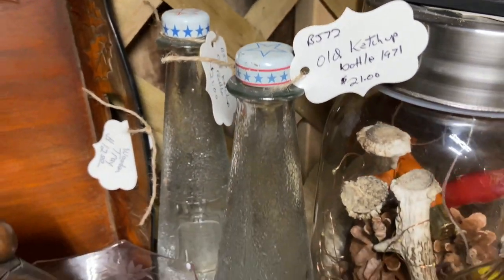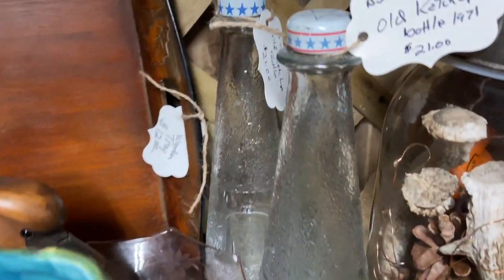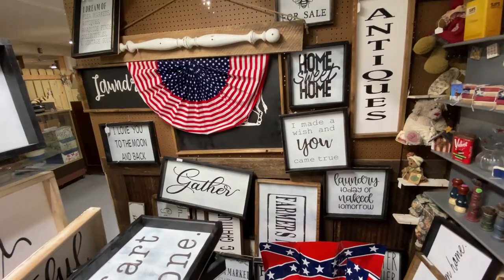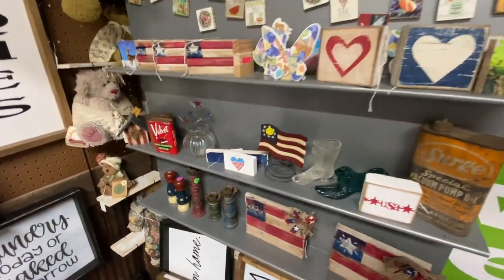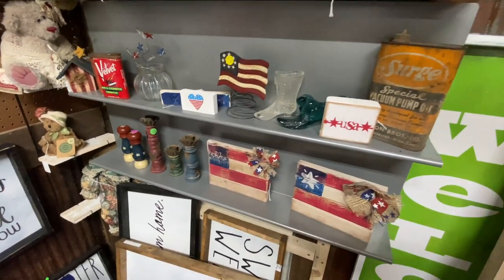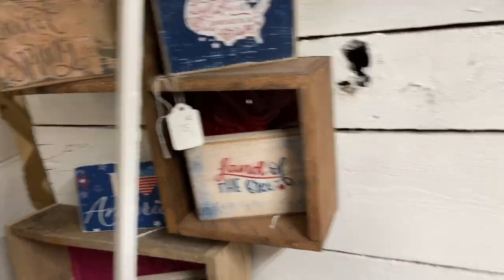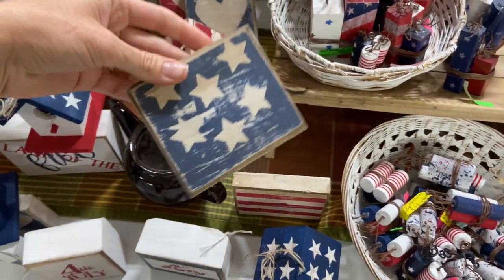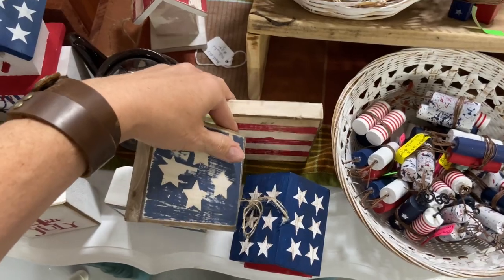These ketchup bottles were also really cool. I don't know what era they're from, but I really loved the shape and then the stars at the top — I thought that was really cute, but just not the investment I was ready to make that day. There were lots of primitive and handmade things in some of the booths too, so I was getting all the patriotic vibes as I moved through the spaces. I really liked this little square stars and stripes — just the simplicity of that one was really tempting.